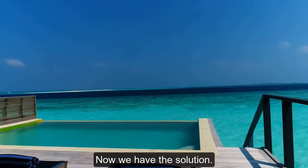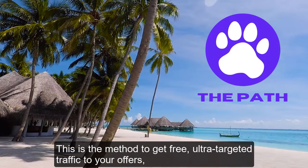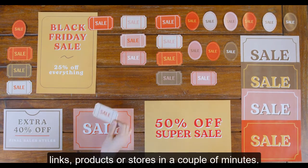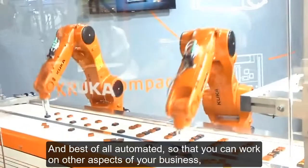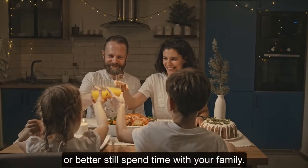Now we have the solution. Here we present The Path. We have done all the heavy lifting for you. This is the method to get free, ultra-targeted traffic to your offers, links, products or stores in a couple of minutes. Convert these leads into buyers and see the results you always dreamed about. And best of all, it's automated, so that you can work on other aspects of your business, or better still, spend time with your family.